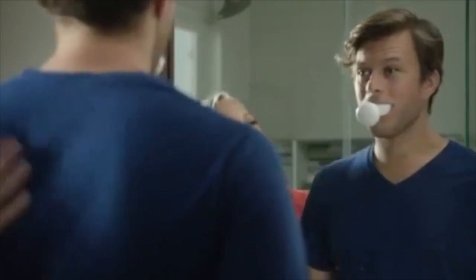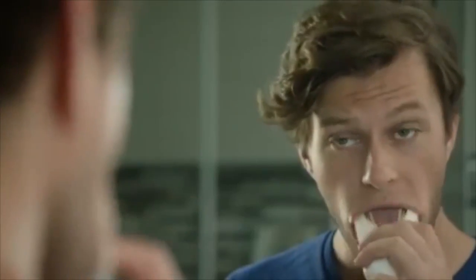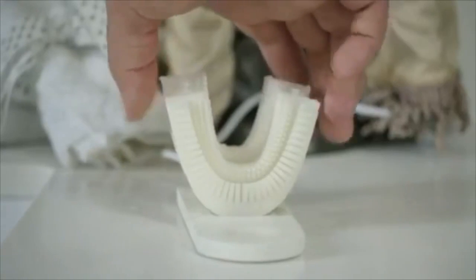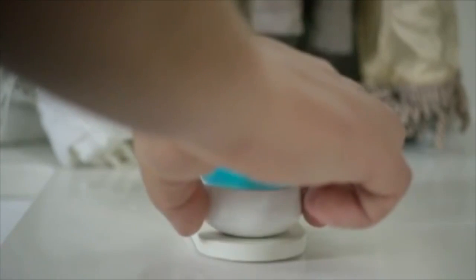The bristles are arranged at 45-degree angles on both sides to clean each tooth at a time. This simulates the Bass method, which is recommended by dentists.